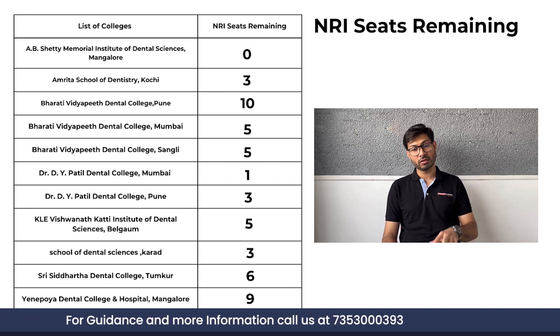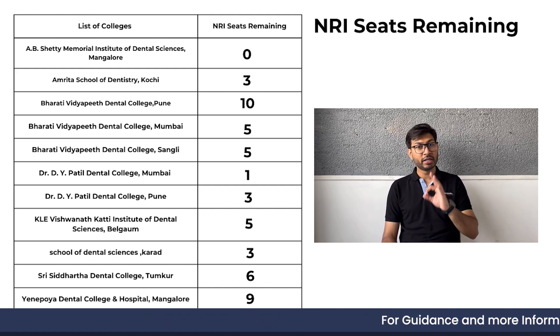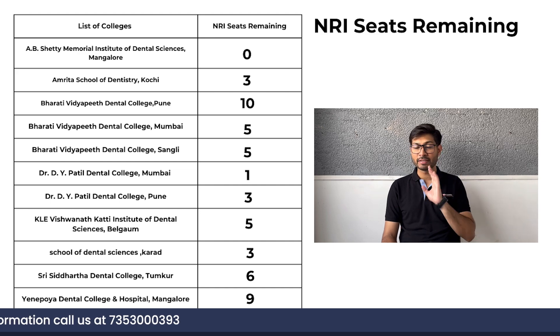In DY Patil Pune, six seats were there of which three seats are left right now. In KYDI BK Institute of Dental Sciences, five NRI seats are there for the third round. School of Dental Sciences Karad has three seats left. Shri Siddhartha Dental College Tumkur has six seats remaining. And in Yenepoya, out of fifteen seats, nine seats are left. So these are the seats which are left for NRI in deemed dental colleges.